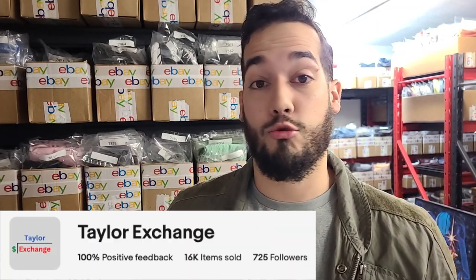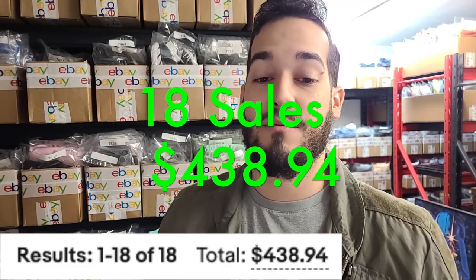Welcome back. If you're new to the channel, my name is Sean. I'm a full-time clothing eBay reseller. I'm here to share my daily sales with you guys. We have 18 items today for $438.94.